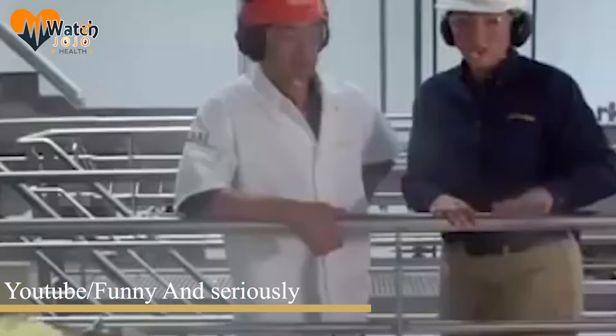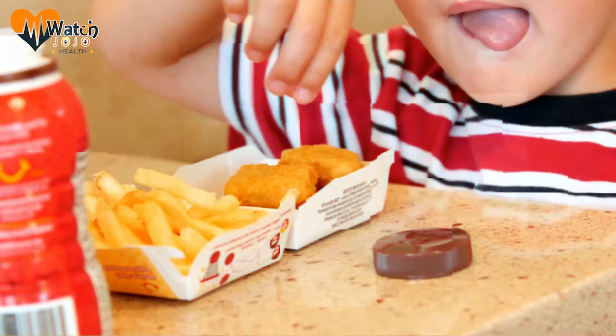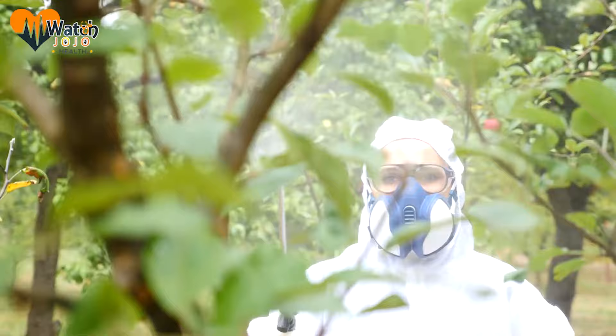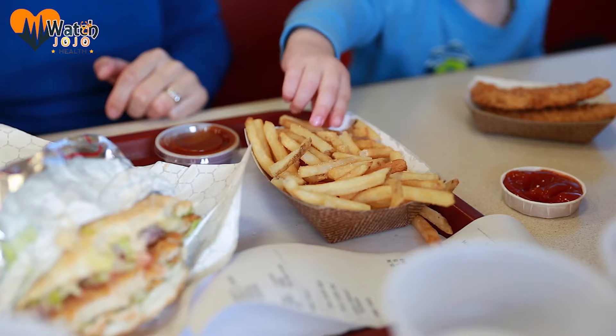Recently, an investigation into the making of McDonald's famous french fries took place, and its results have people absolutely shocked. It's been revealed that all of the chain's fries are sprayed with an incredibly toxic pesticide that's so harmful that the fries cannot be safely consumed until six weeks post-spray. The investigation dug deeper and revealed this fact after the french fries sold by McDonald's were found to contain substances that can cause cancer and even brain damage.